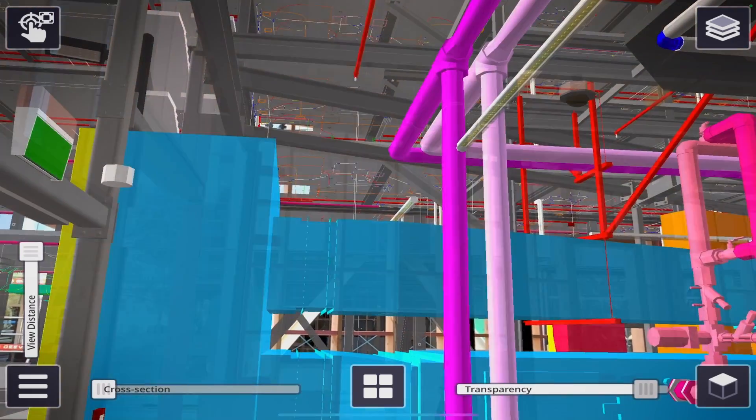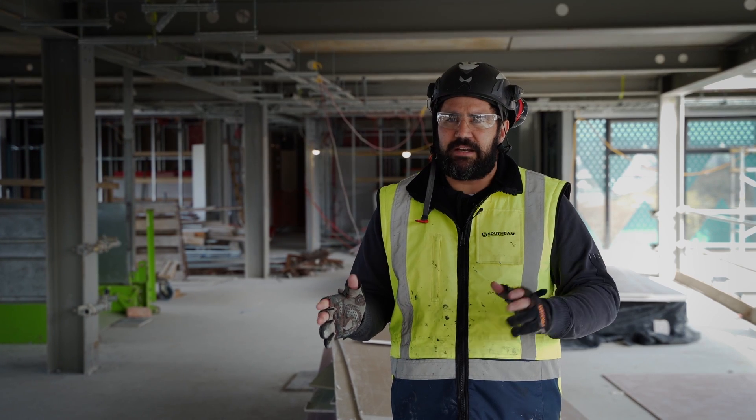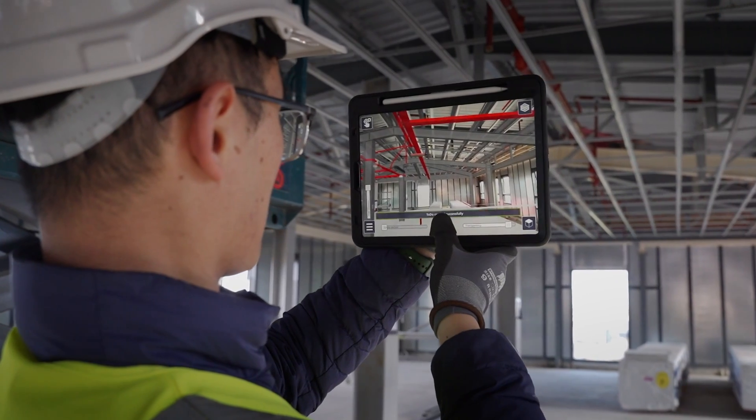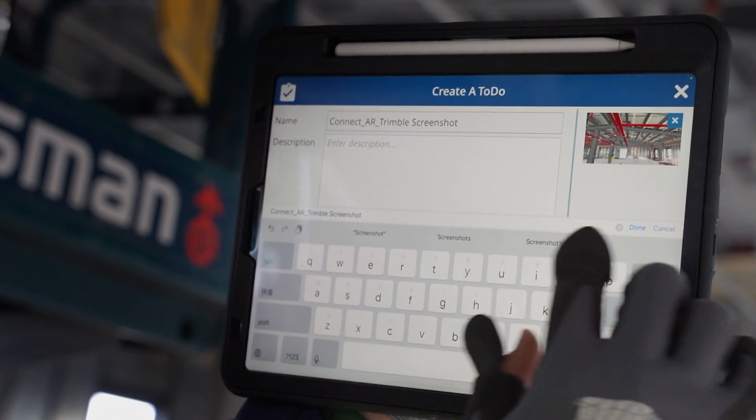For us on this project it's a huge benefit for as-building. We can take that into the real-life view, understand the visual side of it, and then take snapshots of that and transfer it as an as-built to our BIM technology.